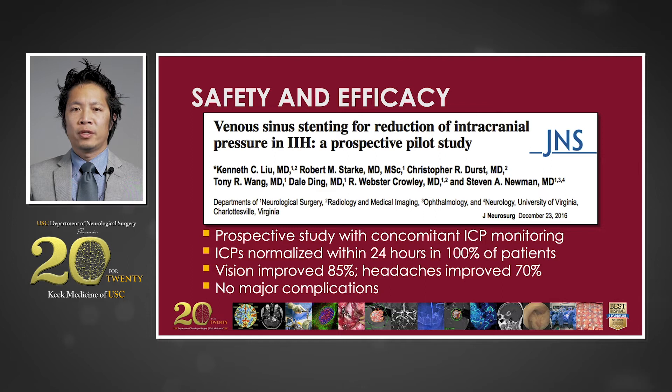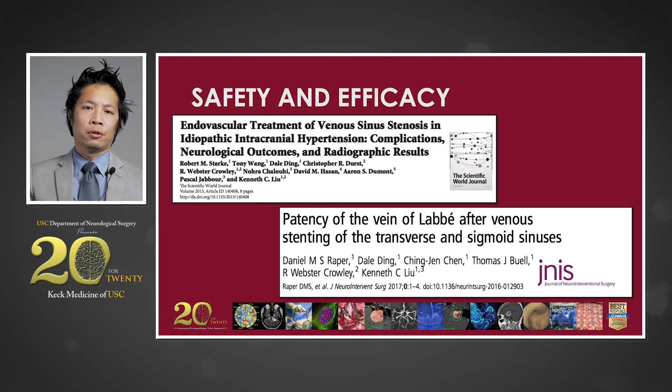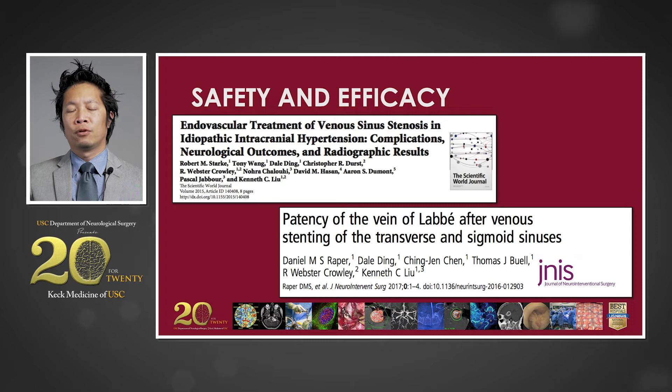In selected patients, the use of venous stenting to treat intracranial hypertension has been shown to be safe and effective. This particular manuscript examines the use of stenting in patients with vascular venous compression with concomitant invasive pressure monitoring. The study showed that stents were able to completely normalize intracranial pressures for every patient, with no major complications. The scientific literature is now replete with studies confirming that the complication rate of venous stenting is exceedingly low, long-term stent patency remains very high, and clinical outcomes are durable.